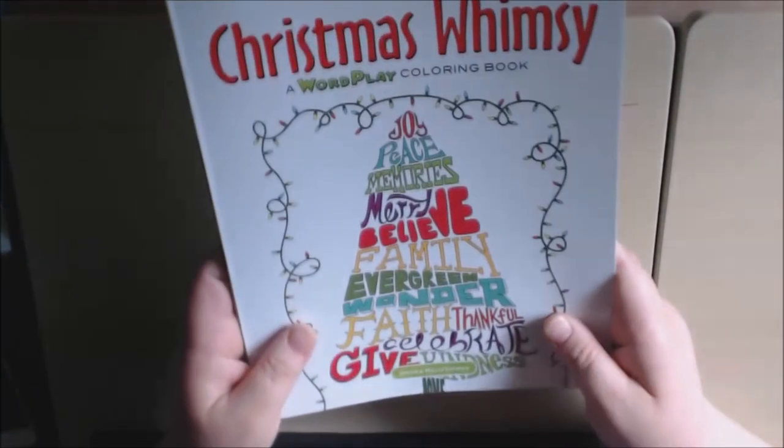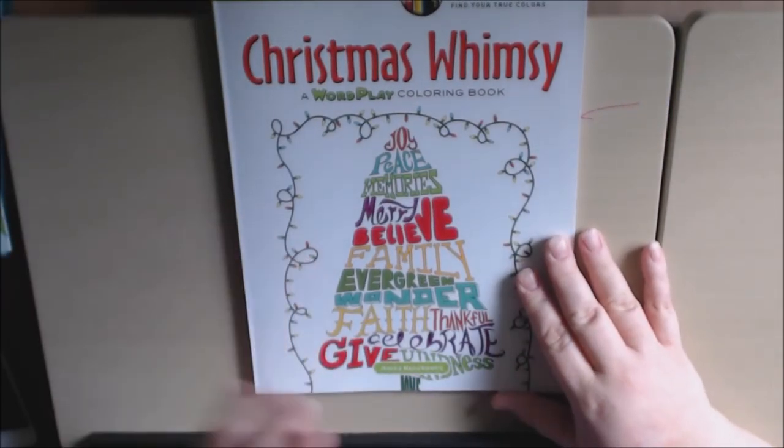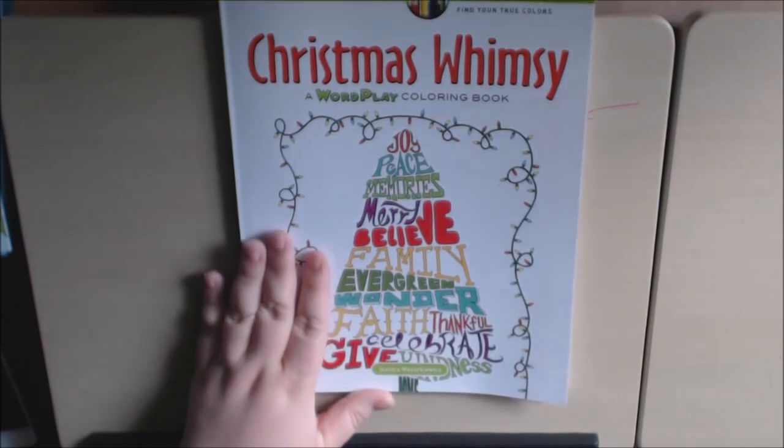Jessica, I'm sorry — I botched up your name. Thanks for watching everybody, and please like and subscribe. I appreciate it. Bye-bye.